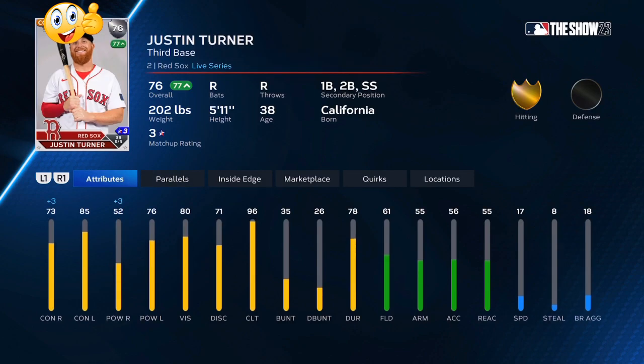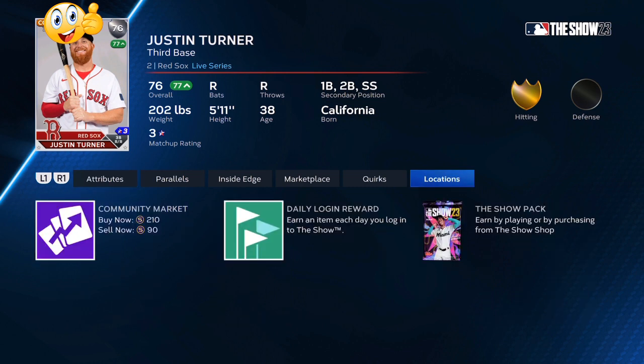Justin Turner in the month of July is batting .429 with two home runs. He's been very consistent over the past 60-plus days, so there's no reason for him not to reach that 80 overall tier and maybe even higher. Defense is holding him down, but as far as hitting he is helping the Red Sox out tremendously. Justin Turner is another great investment.